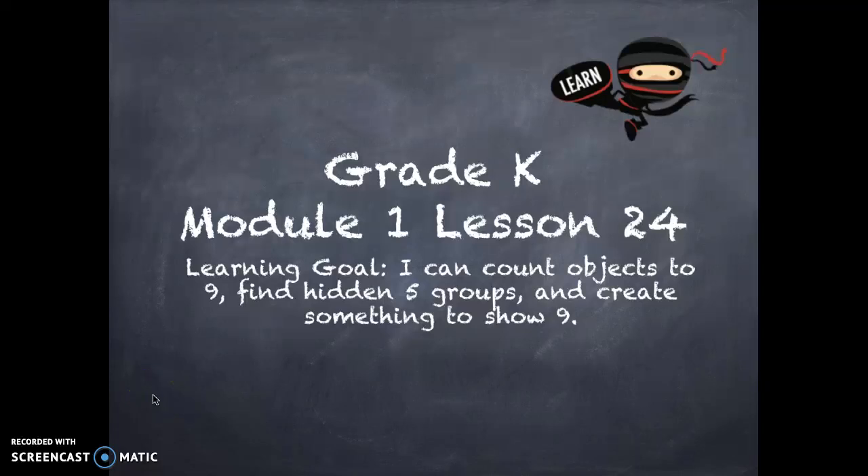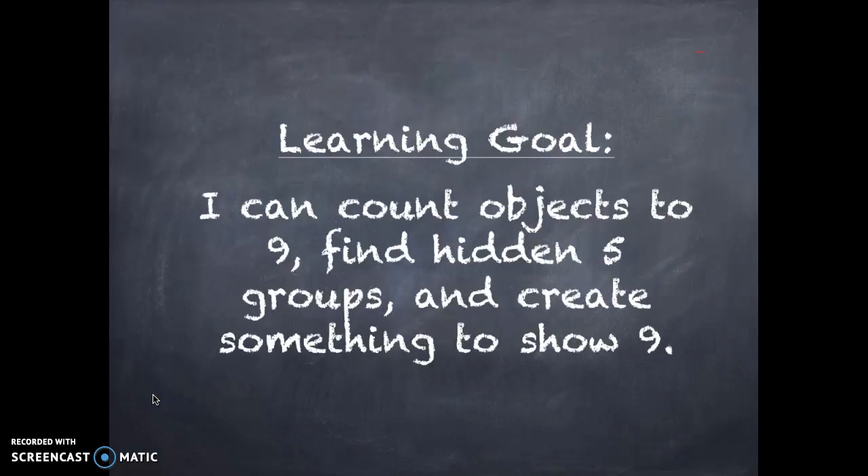Hi friends! Today's lesson is for Module 1, Lesson 24. Our learning goal for today says: I can count objects to 9, find hidden 5 groups, and create something to show 9.